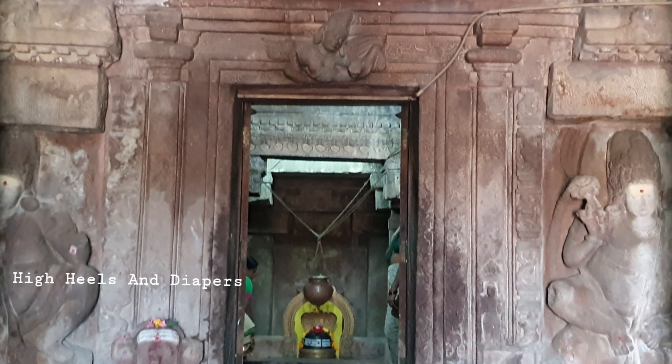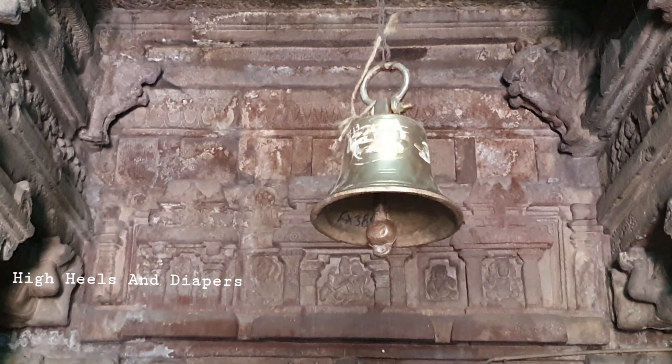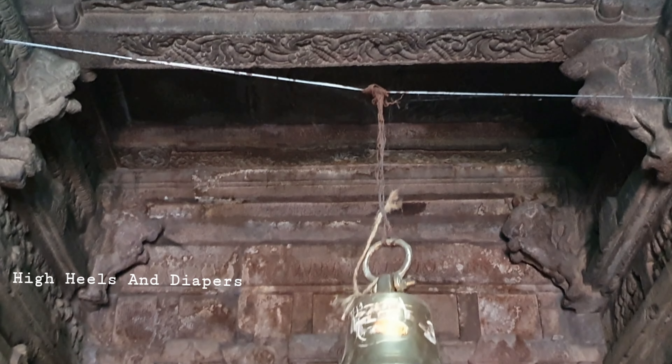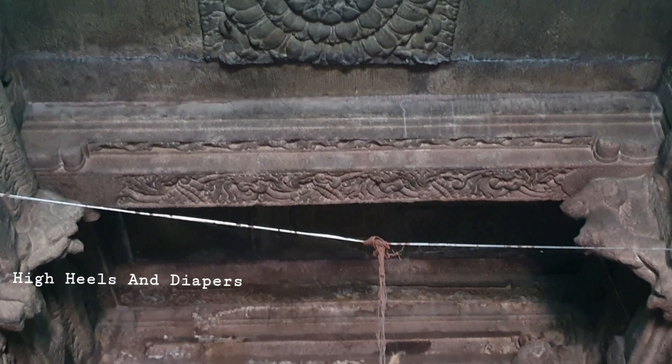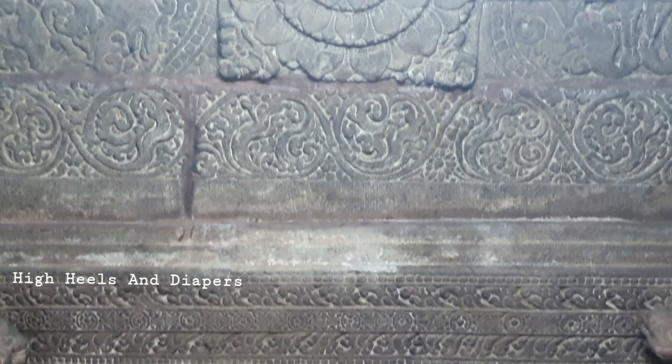Inside the antaralayam, there are 4 walls with 8 niches featuring water pots, pushpalatas, pillars, and carvings of Vigneswarudu, Ganga, Yamuna, Mithuna, latabimbala, Garuda, and many more intricate carvings throughout.